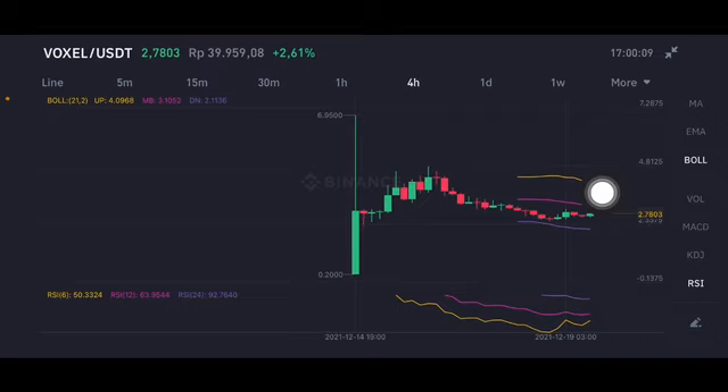They are gonna try to make it to the middle band on the $3.1. After the $3.1, next is the yellow one side. For the RSI and Stochastics, still neutral position — not overbought, not oversold.